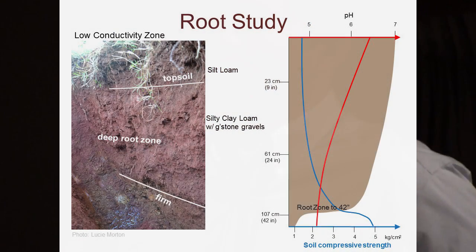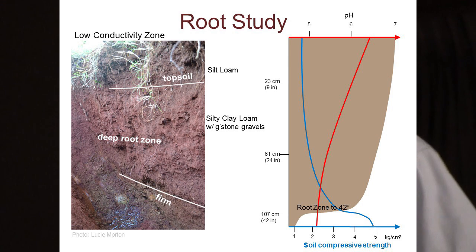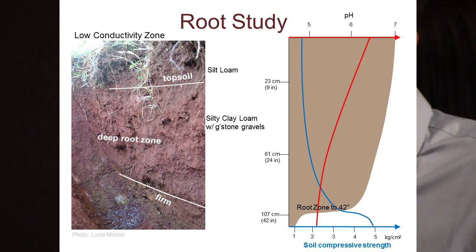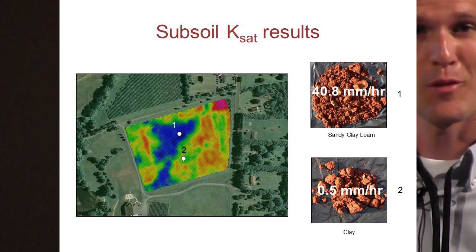In the low-conductivity zone we see a much deeper root zone — down to 42 inches or 107 centimeters. Again there is a corresponding abrupt jump in soil compressive strength at the bottom of the root zone, and we see a more gradual pH shift downward.